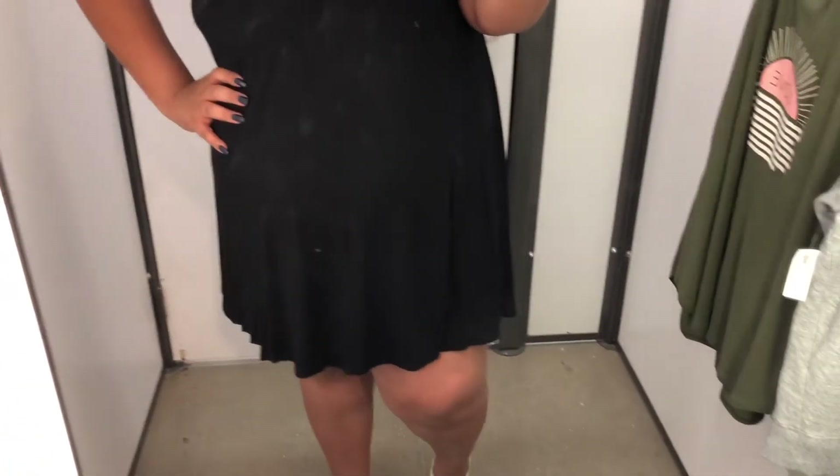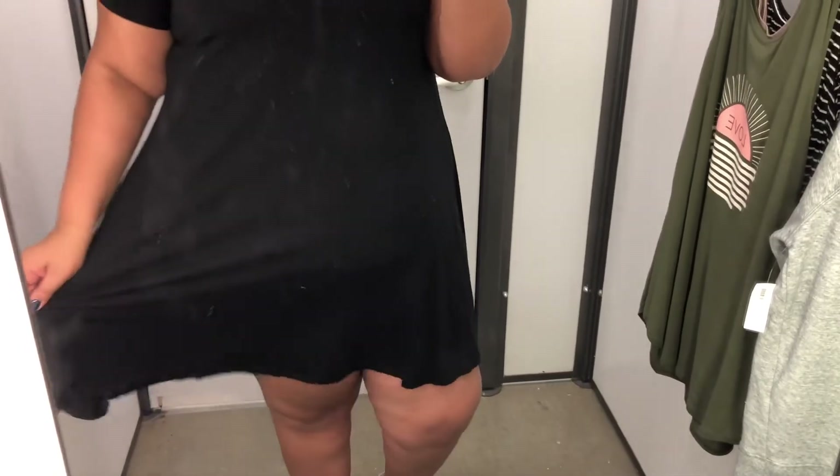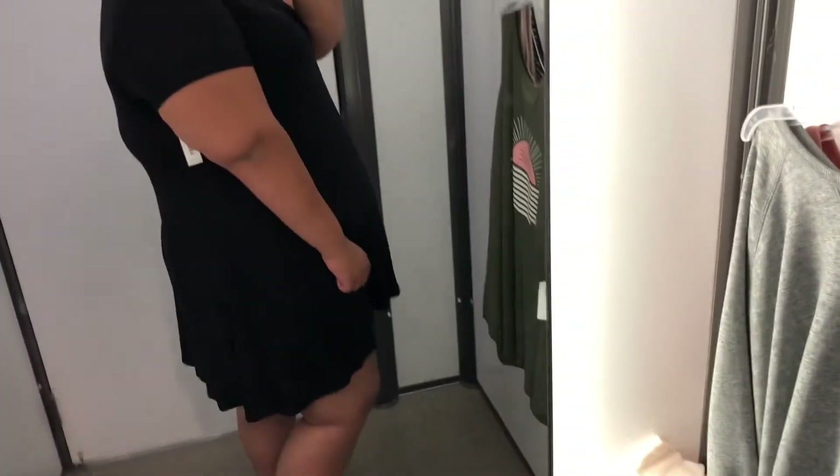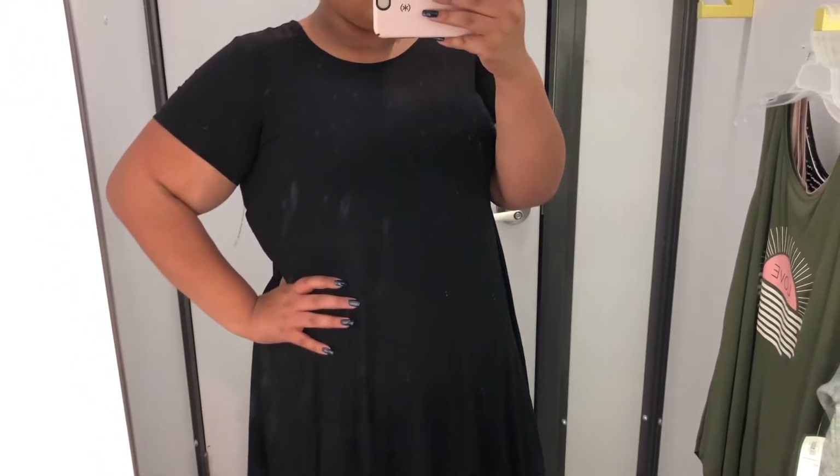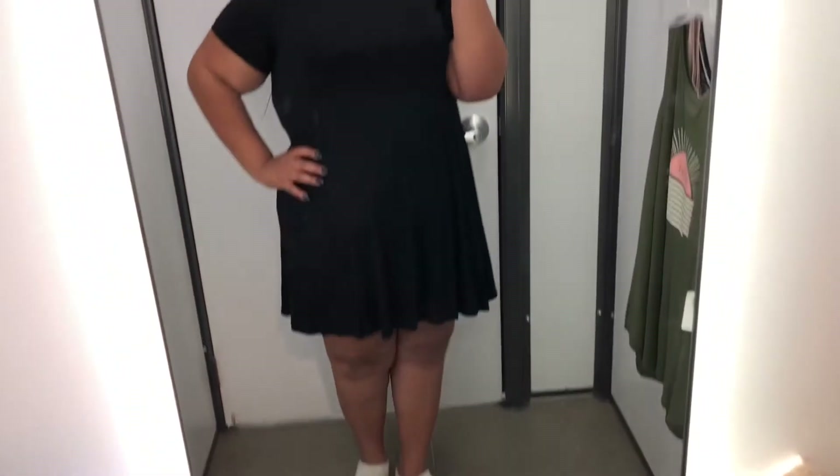Last but not least is this t-shirt dress. Y'all know, if you watch me, Old Navy always does their t-shirt dresses so right. I love them — I have them in short sleeve, long sleeve, black, gray, stripes — I have all of them because I just love them so much. I just feel like they look flattering on everybody.